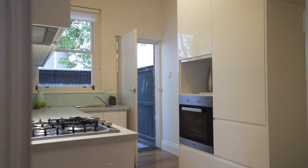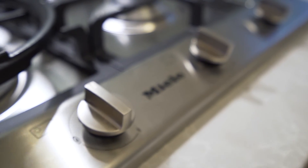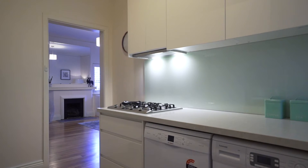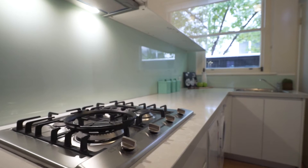If whipping up masterpieces in the kitchen is your thing you're going to absolutely love this one. There's nothing but the best in this kitchen with Miele cooking appliances, brand new dishwasher and washing machine, soft close two-pack kitchen cabinetry and a beautiful Caesar stone bench top.